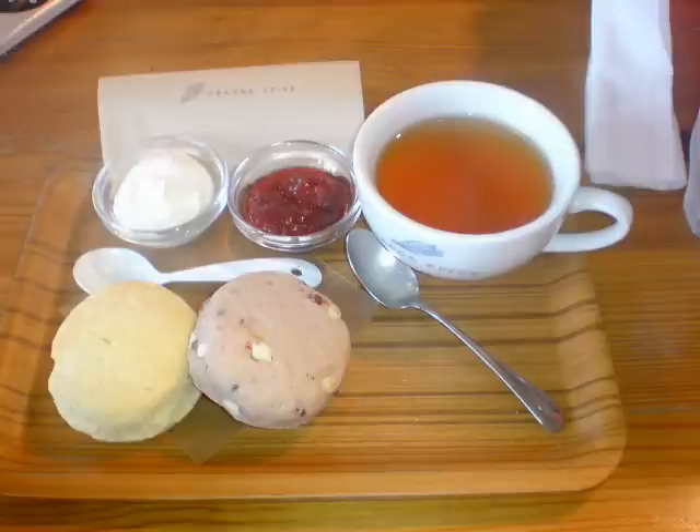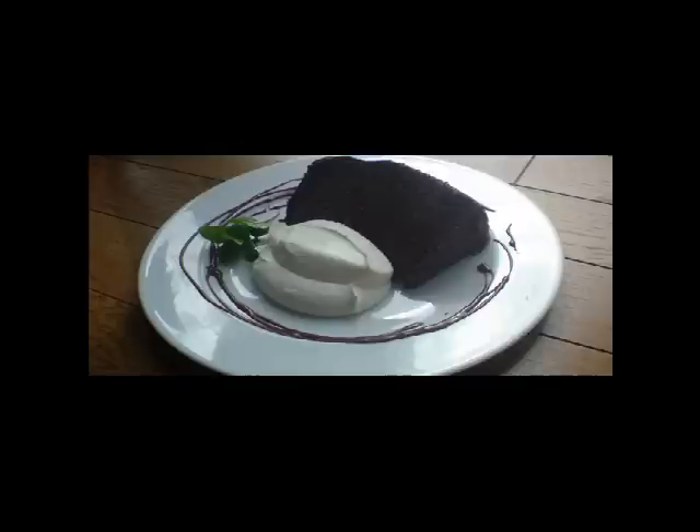This is a sweet called scone. It is a British style biscuit. The right side is strawberry milk and the left is plain. We eat this with strawberry jelly and clotted cream.